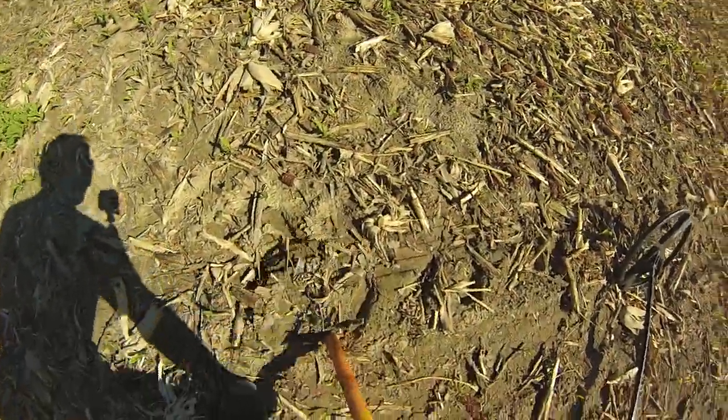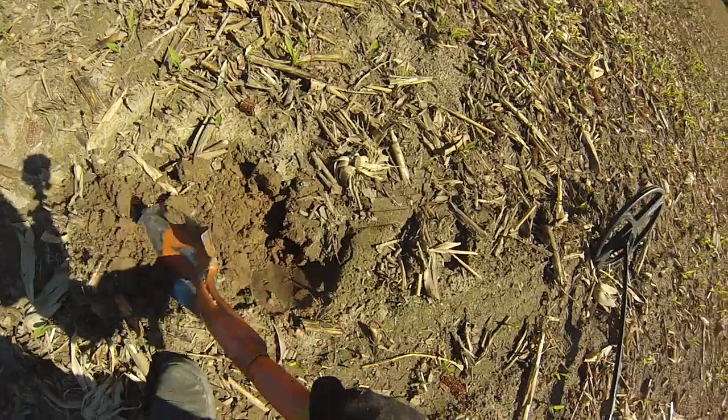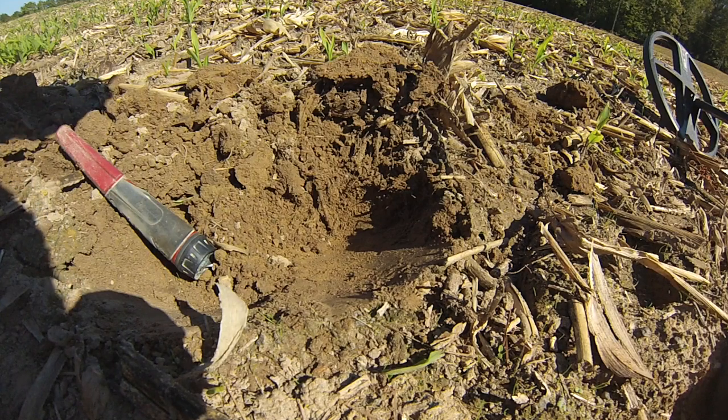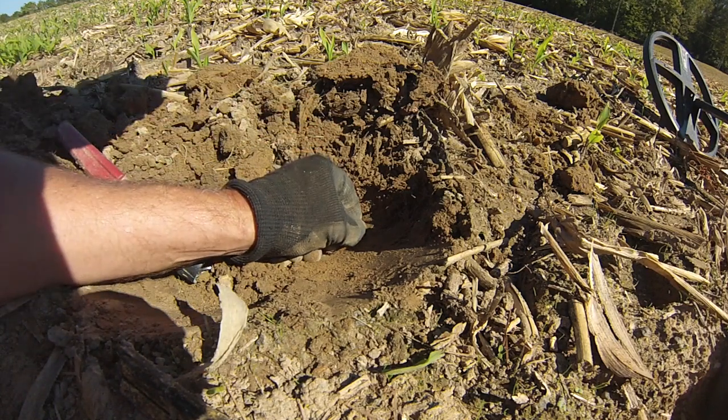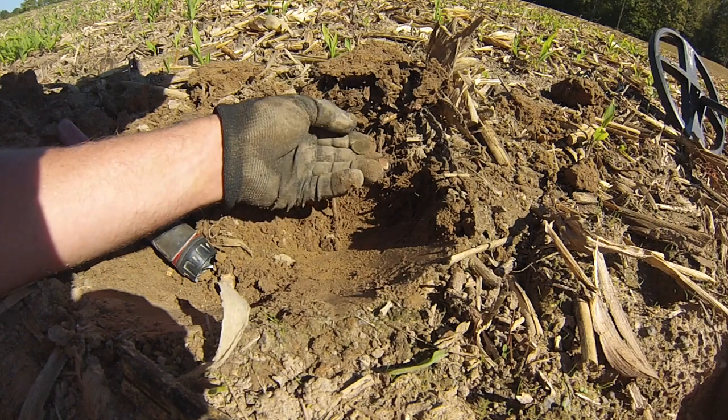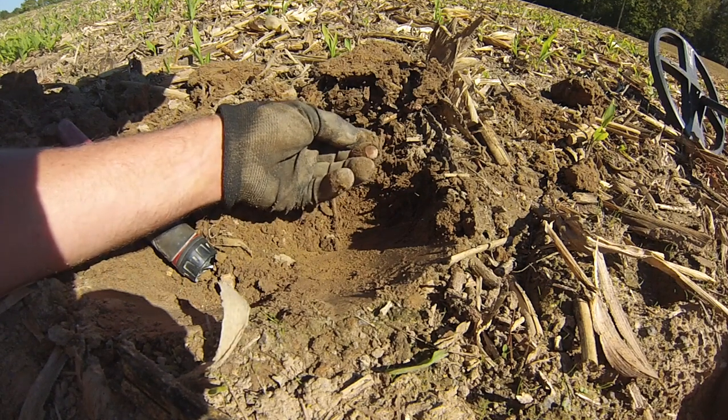This sounds like a really good signal — it sounds like it's very shallow. What do you see? I see a green circle. Looks more like a coin — probably modern. Yep, a stinking Lincoln.